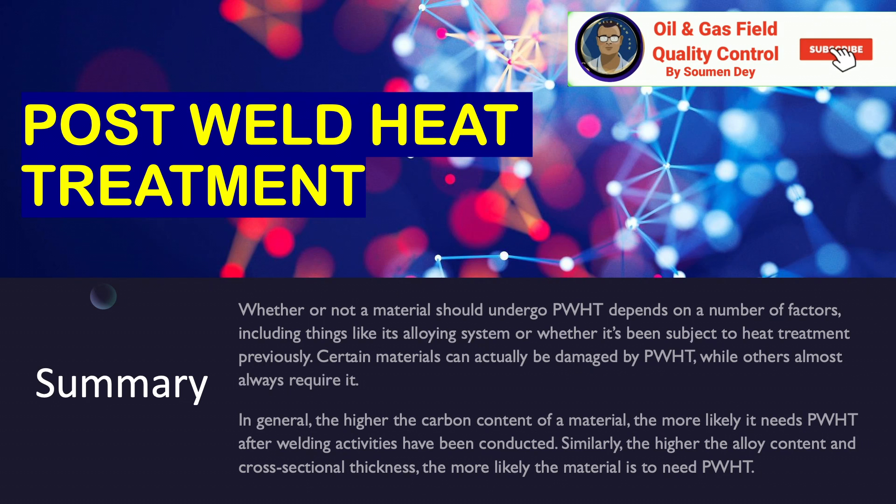Similarly, the higher the alloy content and cross-sectional thickness, the more likely the material is to need PWHT.